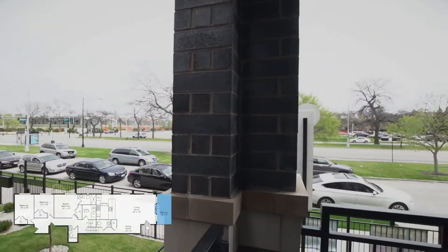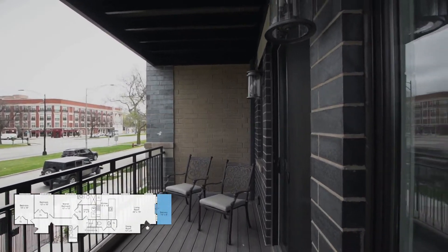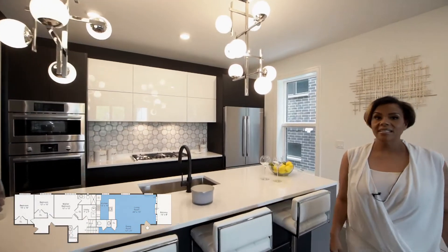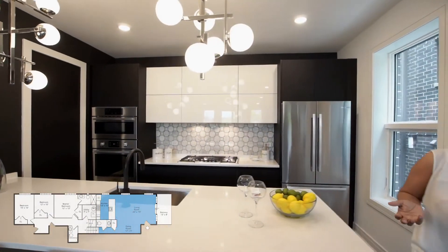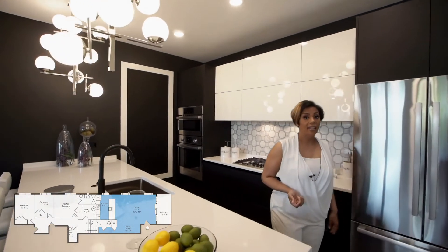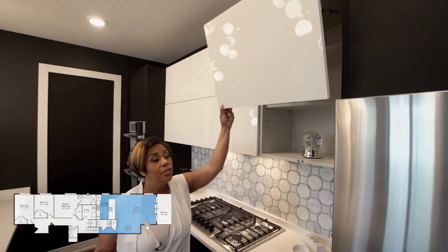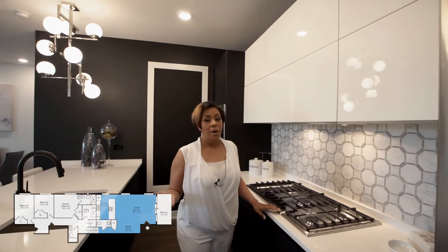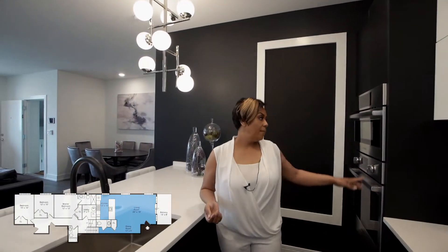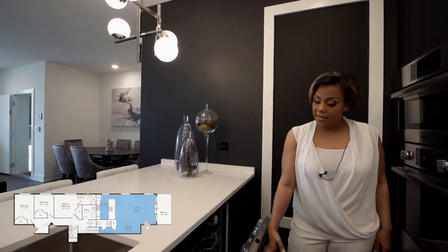Overlooking the beautiful King Drive Boulevard. As we come to the kitchen, you have this absolutely stunning kitchen. Your cabinetry is imported from Italy, your cabinets still have a soft close with three shelves of space, and your Bosch appliances include a French door refrigerator, a 36-inch cooktop, your microwave oven combo, as well as your dishwasher.